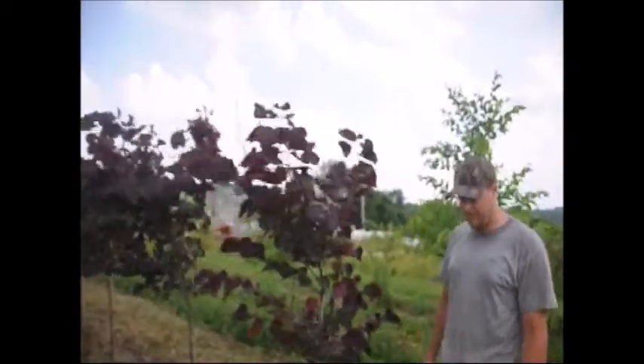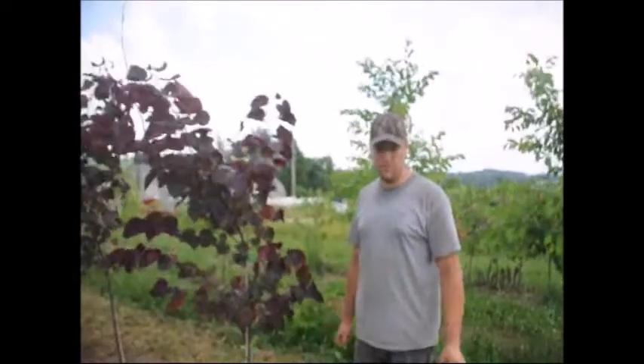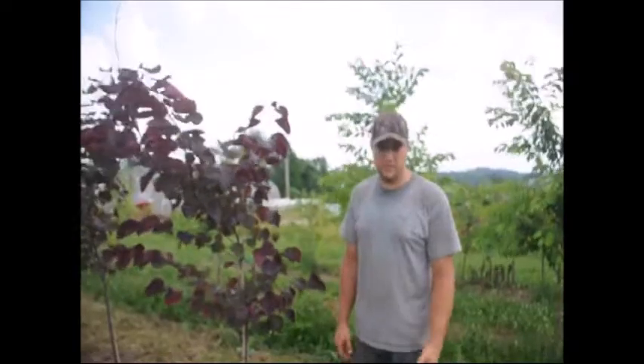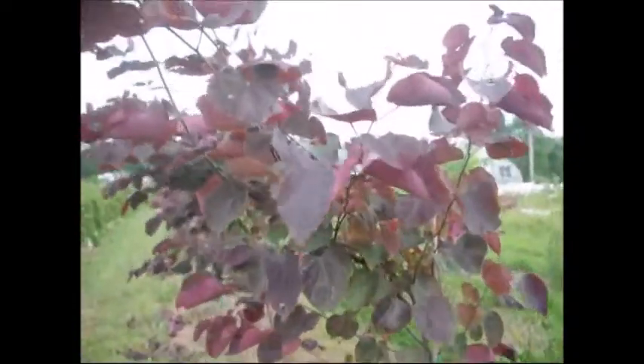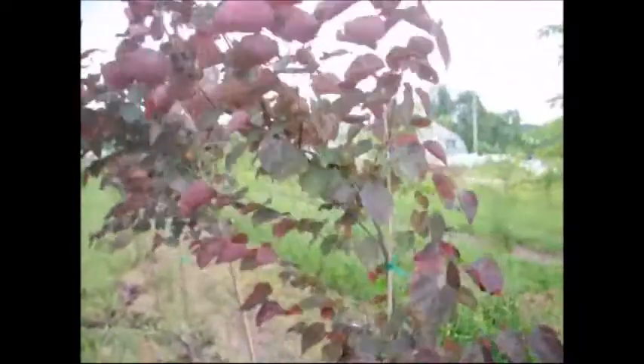They do grow very well, very fast. They like to have very moist but well-drained soils. They don't want to be sitting in a swamp or a bog or anything, but they do like moist soils. If you get a chance, I find that if you give them a little bit of fertilizer, they retain their darkness and color much better. And they do grow very fast.